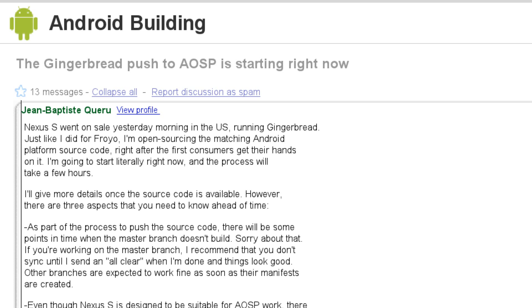Let's wrap things up with some Android news. As we mentioned before, Android 2.3 Gingerbread released last week, and the source code is now officially available online. On a post on Google Groups, Jean-Baptiste Queru says that the Nexus S went on sale yesterday morning running Gingerbread, and just like he did for Froyo, he's open-sourcing the matching Android platform source code right after the first consumers get their hands on it. With this new version of Android, they're moving from YAFFS — Yet Another Flash File System — to EXT4 for their file systems. Phone manufacturers will still have the option to use YAFFS or move to EXT4. The Nexus S will be using EXT4, and some applications may need minor changes, but this should be a performance improvement in the long run.